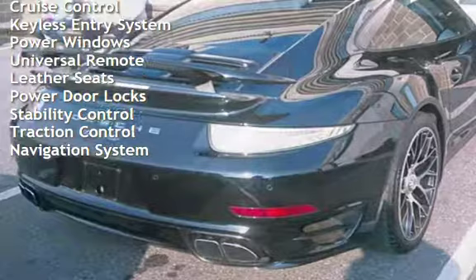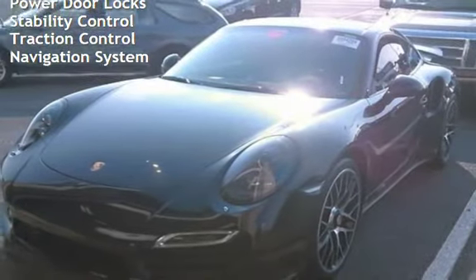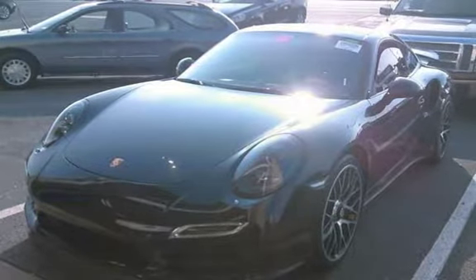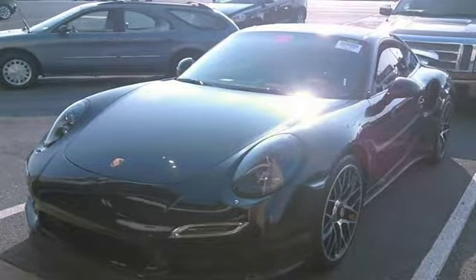Cruise control, keyless entry, power windows, universal remote, leather seats, power door locks, stability control, traction control, and navigation settings. Thank you.